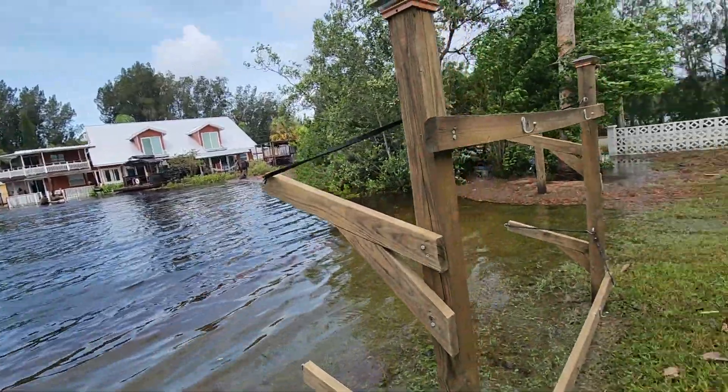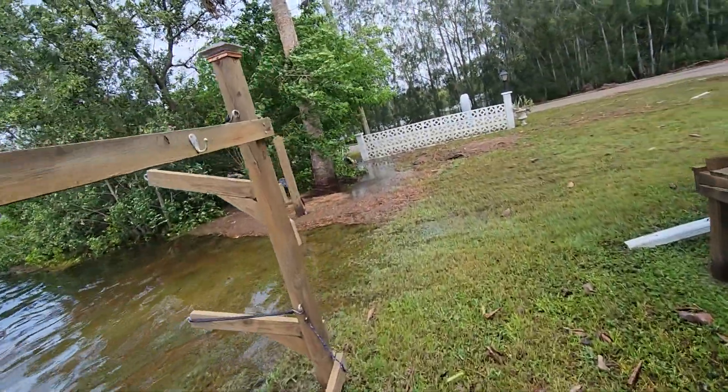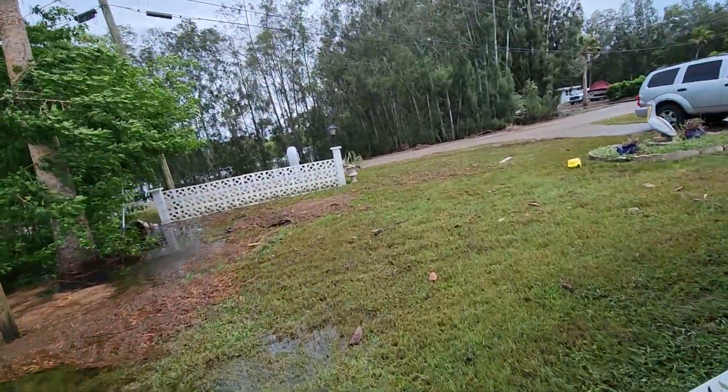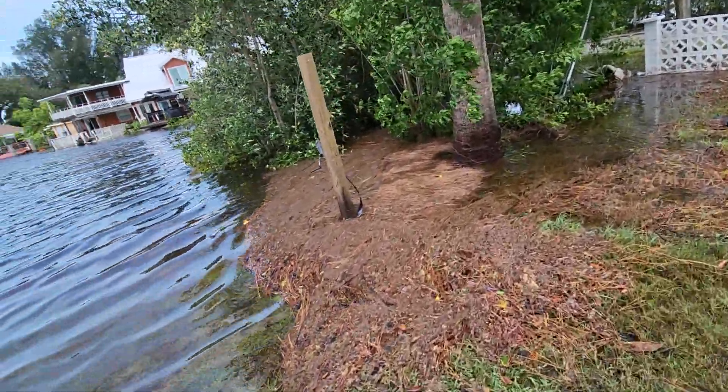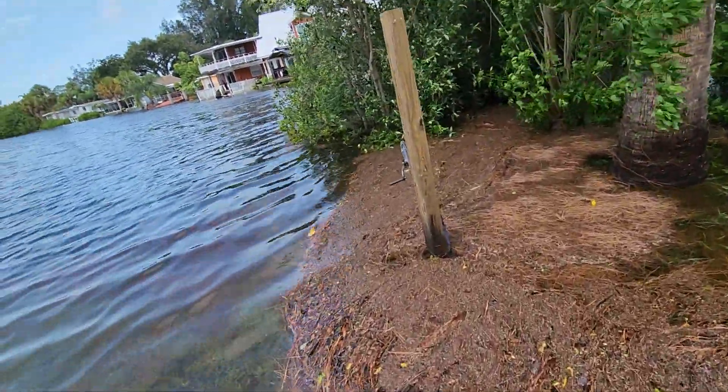Well, I guess it did float away, so we'll see where it is if I can find it. Oh my goodness — actually, it looks like the rope is still there.